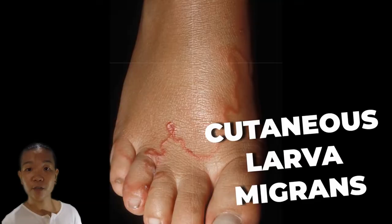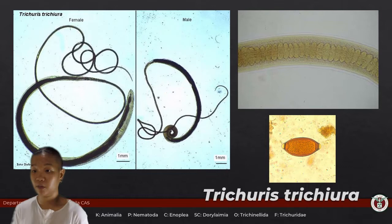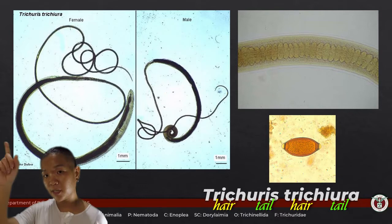Trichuris trichiura, also known as your whipworm. This is the only representative we have for subclass Dorylaimia. The distinguishing feature is that they have a stichosome — a row of cells called stichocytes that are esophageal glands secreting enzymes to digest food. 'Tricho' means hair and 'ura' means tail, but actually the part that looks like a whip is the anterior part. Males are smaller with a curved posterior, while females have a straight, blunt posterior and are larger.